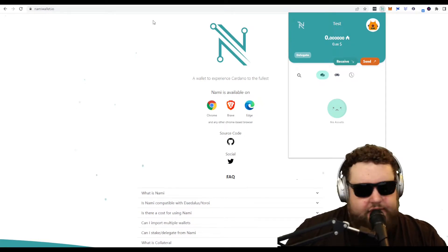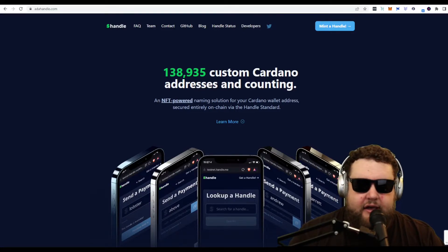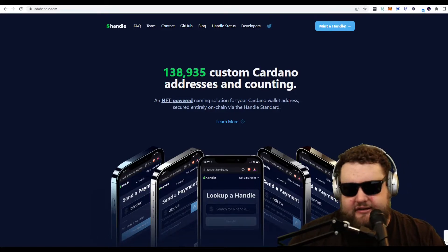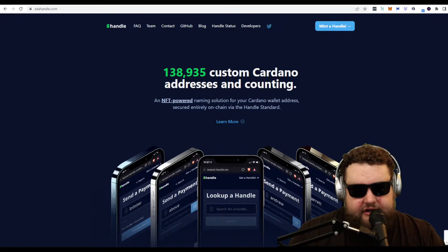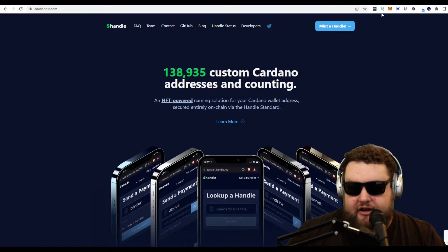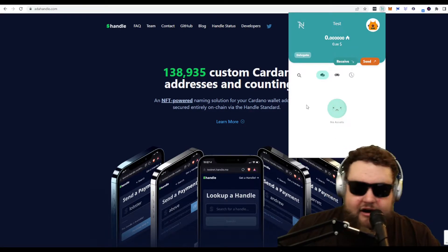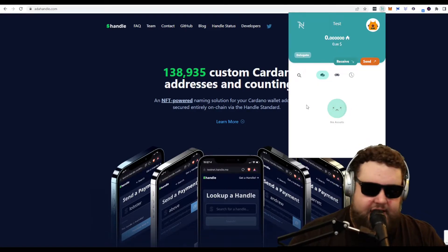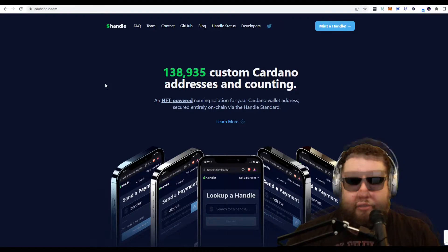Moving on, we're going to check out ADA handles. I think this is a really cool idea — it's a lot like .eth addresses, but also a little different. It's native to the Cardano network and it's an NFT. You can mint your own ADA handle, and it's essentially your wallet address. Whatever wallet is holding your ADA handle, you can send to that handle rather than the very long Cardano address. It's an NFT-powered naming solution for the Cardano wallet.